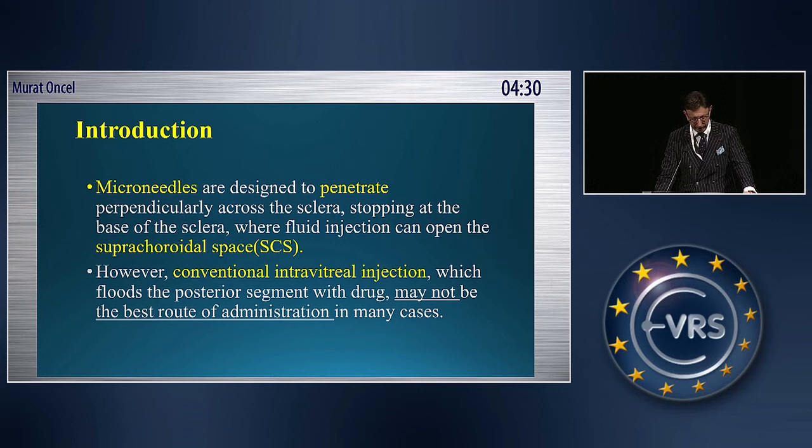Conventional intravitual injection, which floods the posterior segment with drug, may not be the best route of administration in many cases.